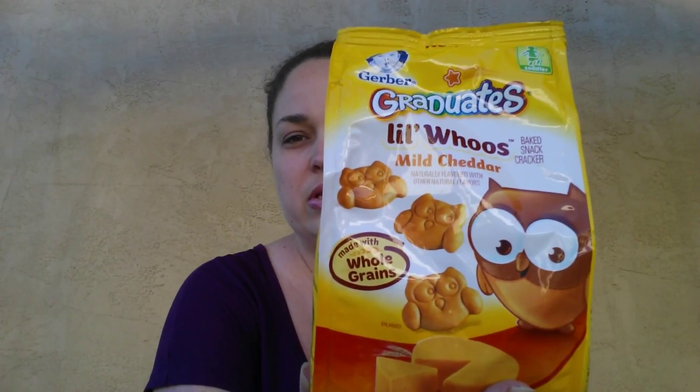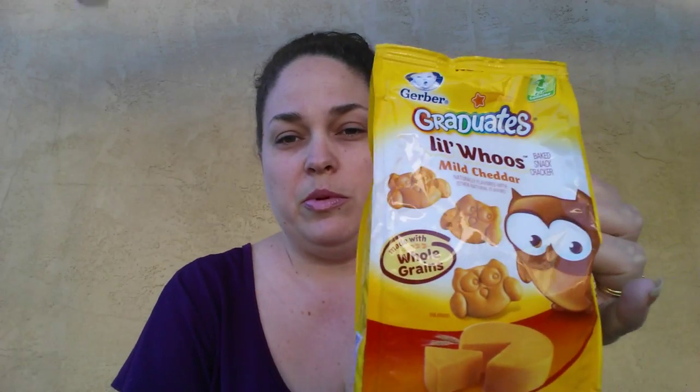The last food item is the Gerber Graduate's Little Woo's Mild Cheddar, their Little Owls. I know these are for toddlers, but a lot of people said they were really good. For 20 crackers, it's 60 calories, 2.5 grams total fat, less than a gram of sugar, 9 carbs, and 30 milligrams of potassium. I thought these were probably better health-wise than the Little Fishies, so I grabbed them. I really like them and have repurchased them quite a few times.